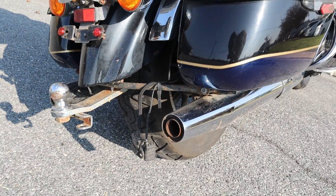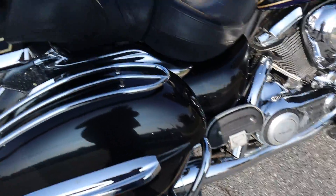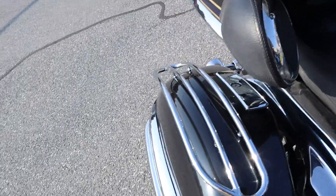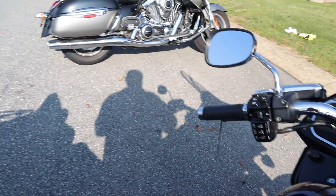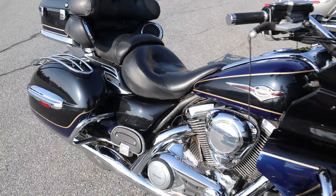Your tires are in fantastic shape — they're brand new. The front tire I just put on. This is obviously going to have cruise control and all the accessories that you know the touring bikes would have.